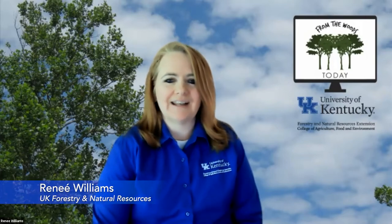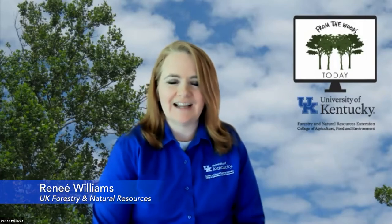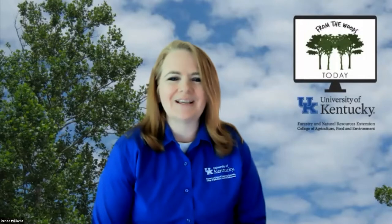Hi, and welcome to another edition of From the Woods Today. I'm Renee Williams, and I work in the Department of Forestry and Natural Resources at the University of Kentucky. I'm flying it solo today as Billy has the day off. Today on From the Woods, we are going to be celebrating National Pollinator Week, which kicks off next week, June 21st through the 26th, and we're going to be talking to Tammy Horn-Potter and her husband Doug Potter about bee swarms and bee basics.